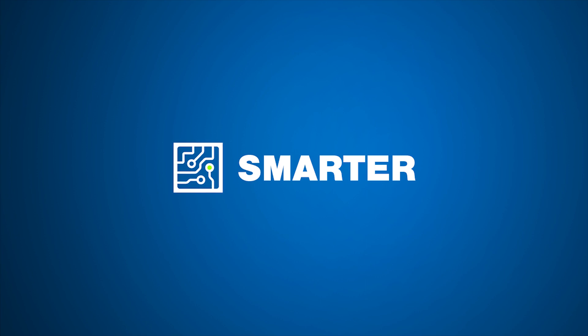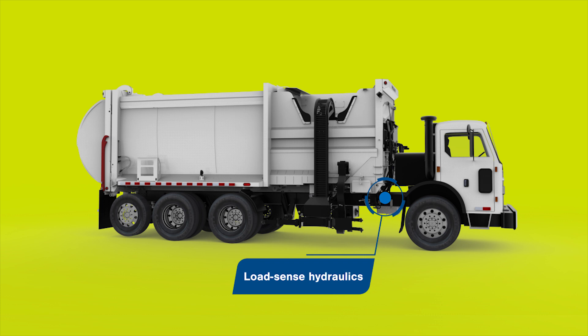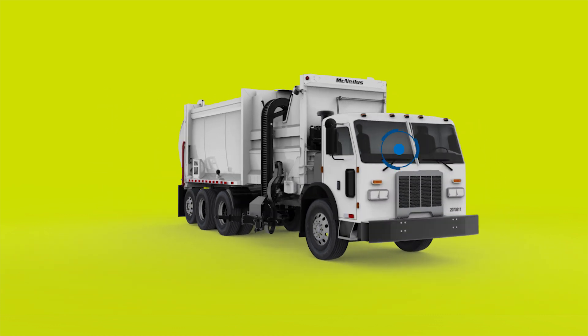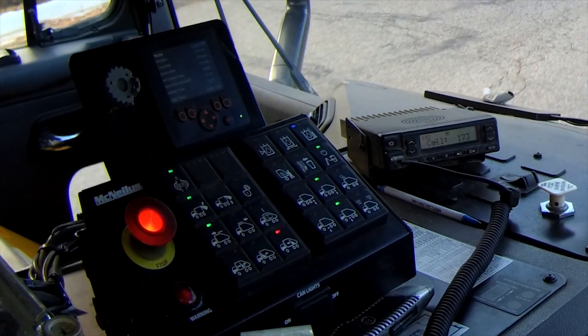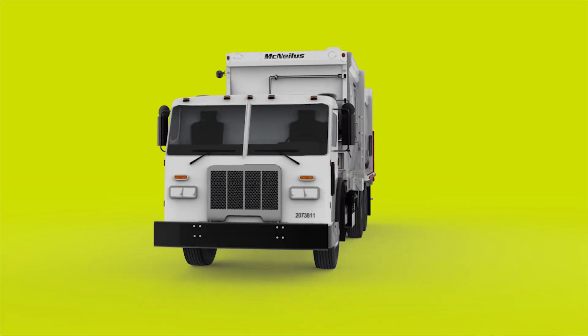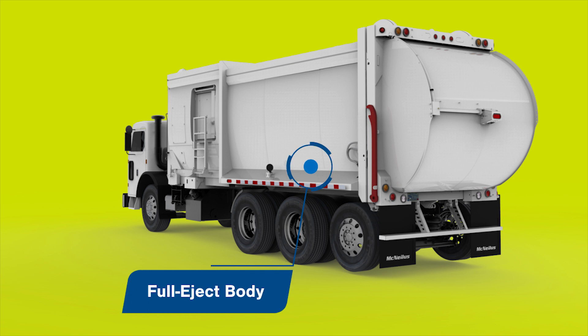It's smarter. It has energy-saving load-sense hydraulics that help tell the engine when it needs to do work and when it doesn't. It has McNeilus code controls, the best technology in the industry, putting unsurpassed diagnostics and troubleshooting at your fingertips. And it has a full eject body for smart, easy unloading at the landfill.